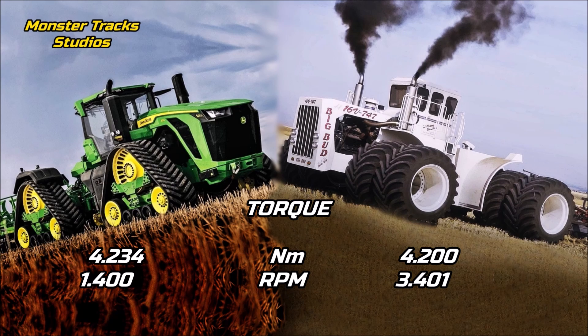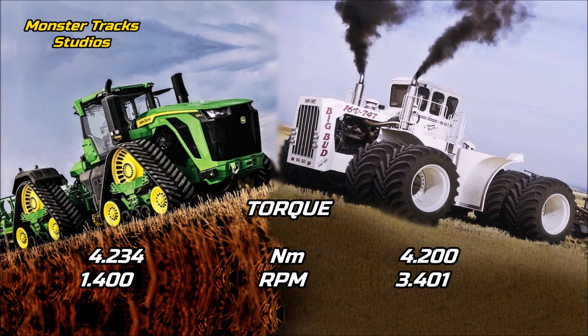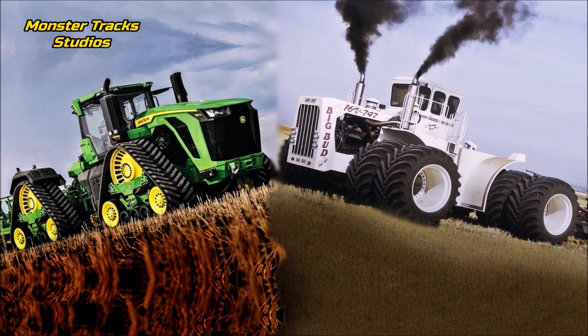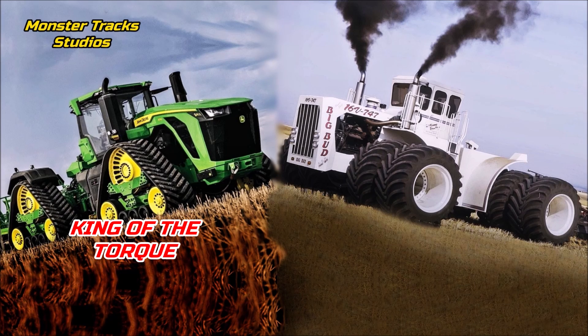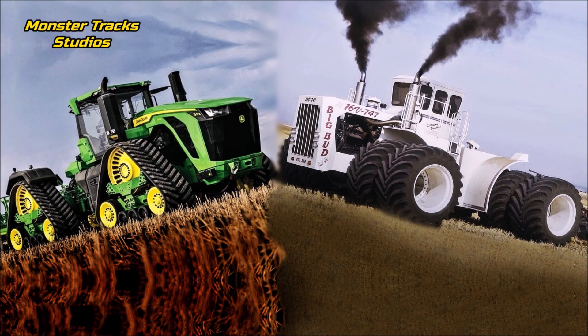No other tractor, old or new, in the world can touch such high torque at such low RPM. Big Bud from the other side reaches a lower torque of 4,200 Newton-meters at 3,401 RPM. So the Deere is the king of torque, surpassing the Big Bud 747 and being the tractor with the highest torque in agriculture history. The Deere achieves higher torque at much lower RPM than Big Bud, which is a serious advantage.